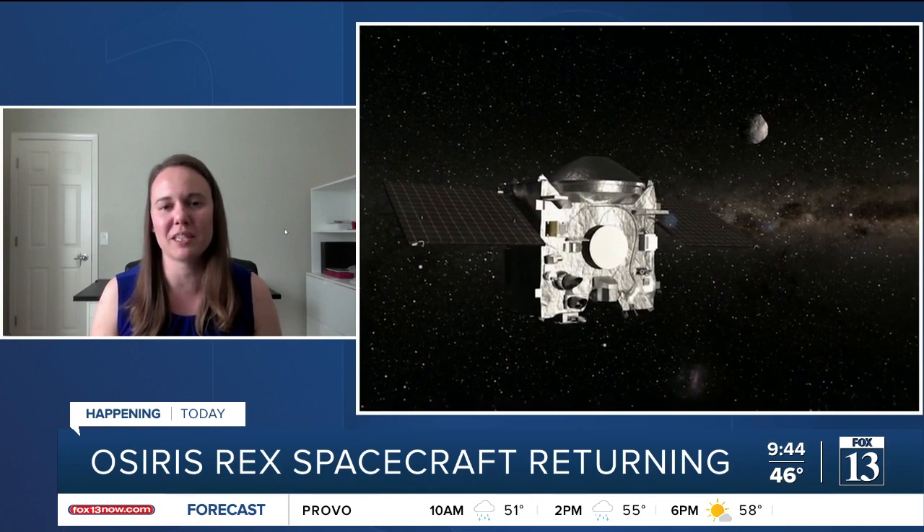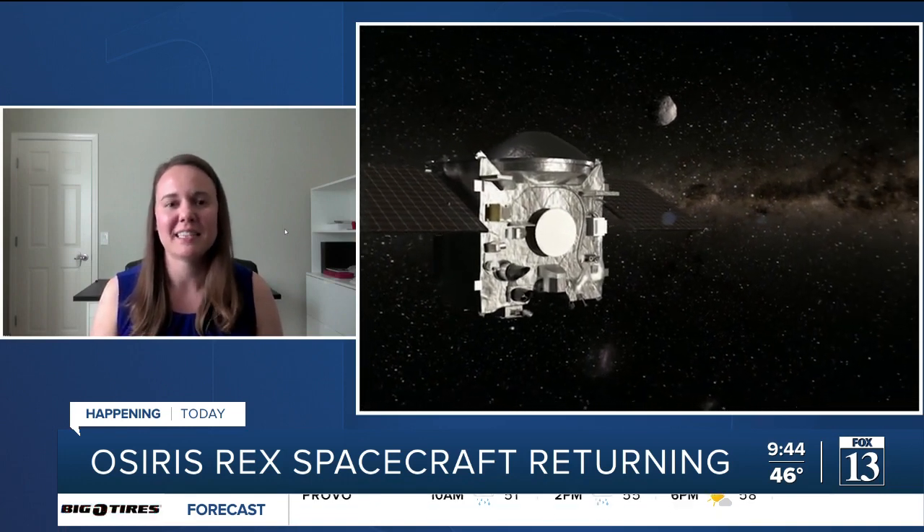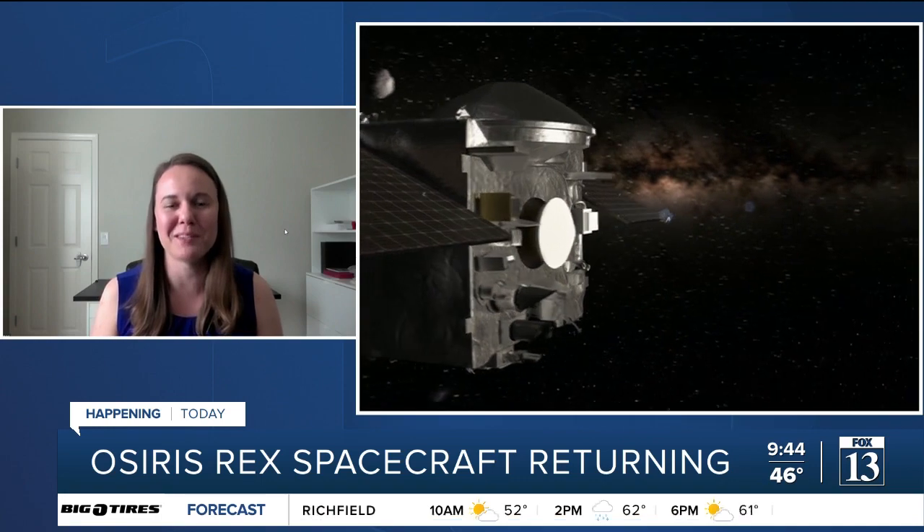The OSIRIS-REx mission is a mission to an asteroid. It launched in 2016, and we chose to go to an asteroid because we think they're the remnants of the building blocks of our solar system. So they not only record its formation 4.5 billion years ago, but everything that's happened to that asteroid and the space environment since then. It's not been a short trip, but now we've scooped up material from the surface, and today that material is going to make its journey home.